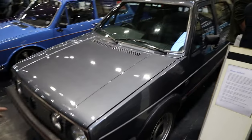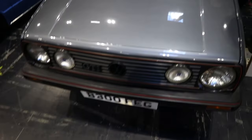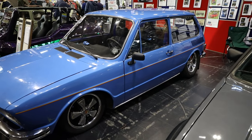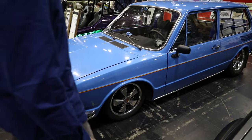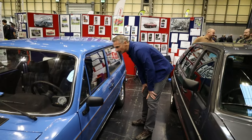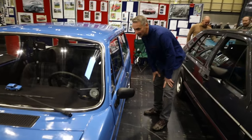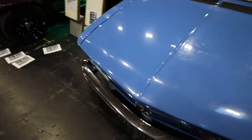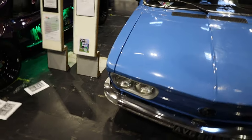Here we have a Mark II Golf GTI — don't see very many of them on the road anymore. And here we have a Brazilian. Look at that — obviously on air, must be on air, look how low it is. What a cool looking car. I love it. Apparently this car has never been welded, so it's very original. It's had some paintwork but never been welded. Wow.